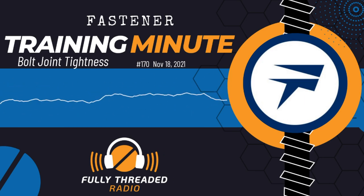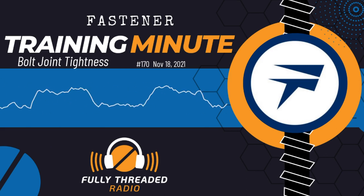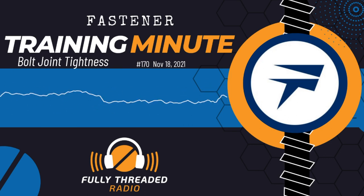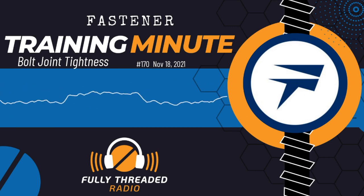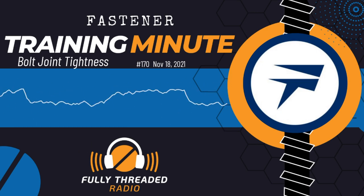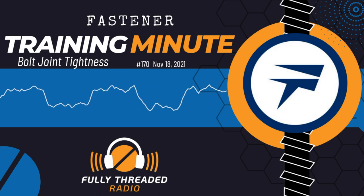Today's Fastener Training Minute is about a particular word in the fastener installation process, and this word is snug, as in snug tight. It normally applies to structural bolting applications. However, understanding the need for properly snug tightening joints in the structural bolt application greatly informs our understanding of all bolted joints and proper tightening of bolted joints and some of the options that we have for tightening bolted joints. When I come back, I'm going to explain more to you about snug tight and why knowing about snug is a good thing for all bolted joints.